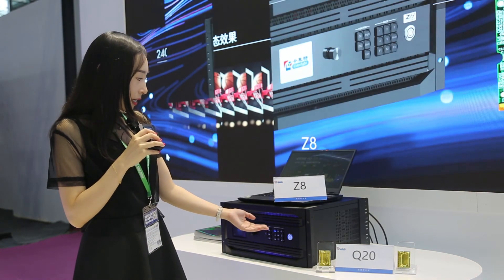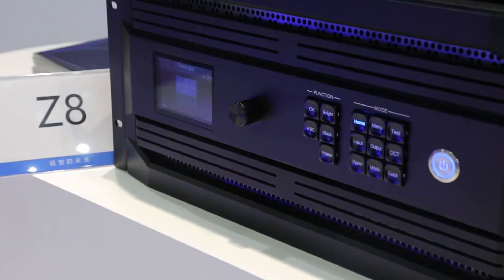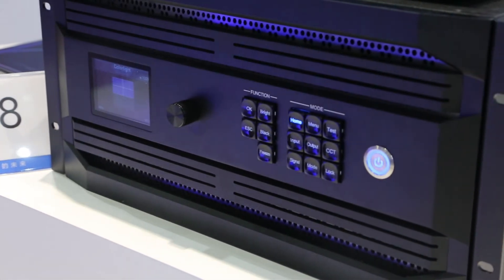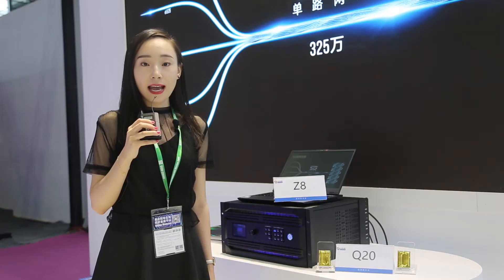What you see next to me is the Z8 Super Controller. As the first 8K controller in the whole industry, it's an all-in-one box which sends, supplies, and is capable of eight freely assignable and mixable picture-in-picture layers available in 4K at 16Hz.